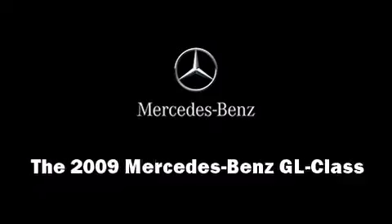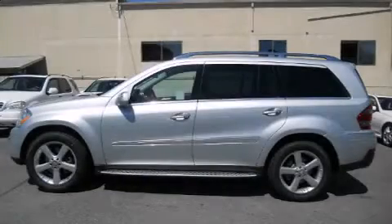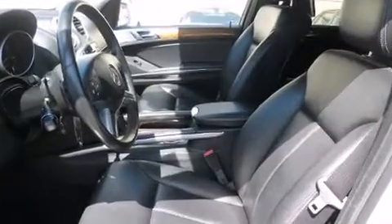Step into the 2009 Mercedes-Benz GL Class. Under the hood, you'll find an 8-cylinder engine with more than 330 horsepower, providing a smooth and predictable driving experience.